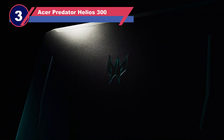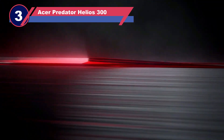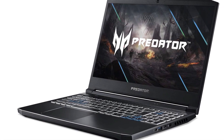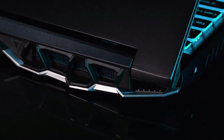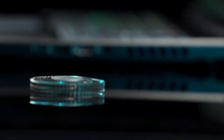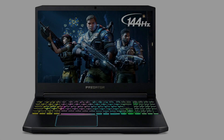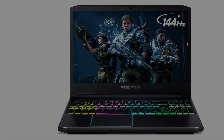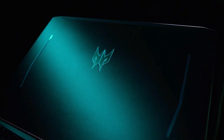Number three: Acer Predator Helios 300 laptop for data science. A gaming laptop isn't just for gaming, and the Acer Predator Helios 300 proves it with an impressive configuration at a great price. If you're looking for high performance without a hefty price tag, this might be your ideal choice. Acer addresses cooling demands with innovative 3D cooling fan blades that reduce noise and improve cooling regardless of workload intensity.